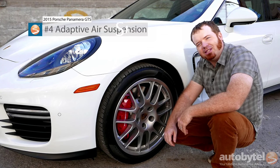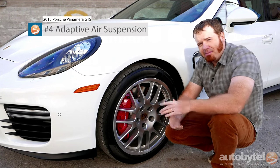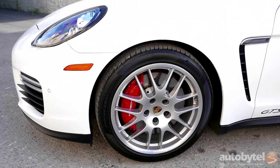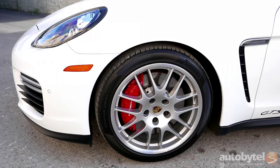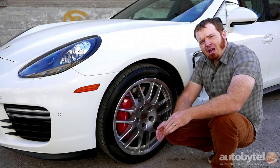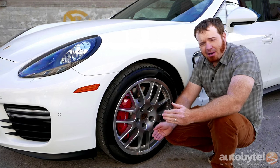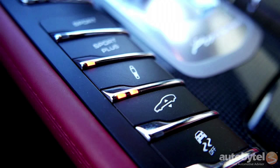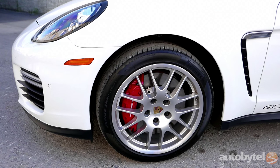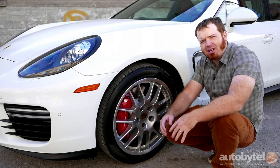Number 4: adaptive air suspension. The Sport Plus fun doesn't end with launch control, because every time you push that button you drop the car by 50 millimeters. The lower ride height is made possible by the air suspension system that comes standard with every Panamera GTS. That 50-millimeter drop doesn't only give you a lower center of gravity — letting air out of the air springs also gives you a higher spring rate which translates into better handling. Plus, if you run into a speed bump or an uncooperative driveway, you can push a button on the center console to give you 20 millimeters more ride height.